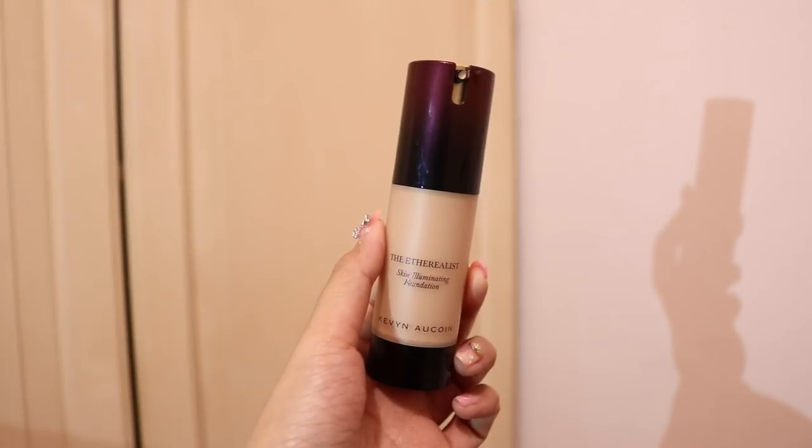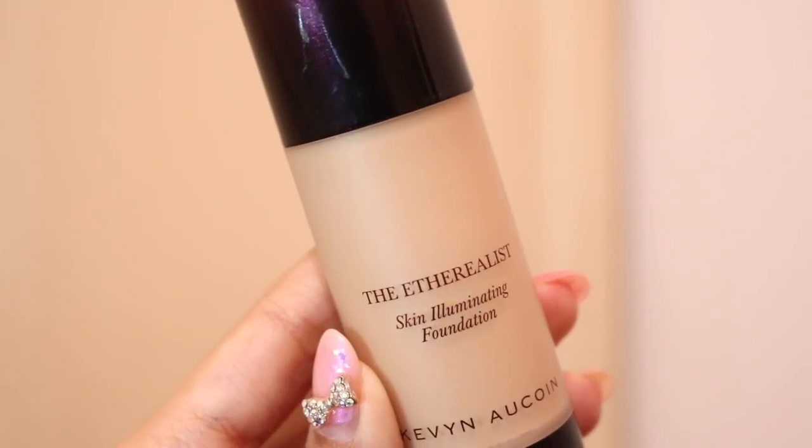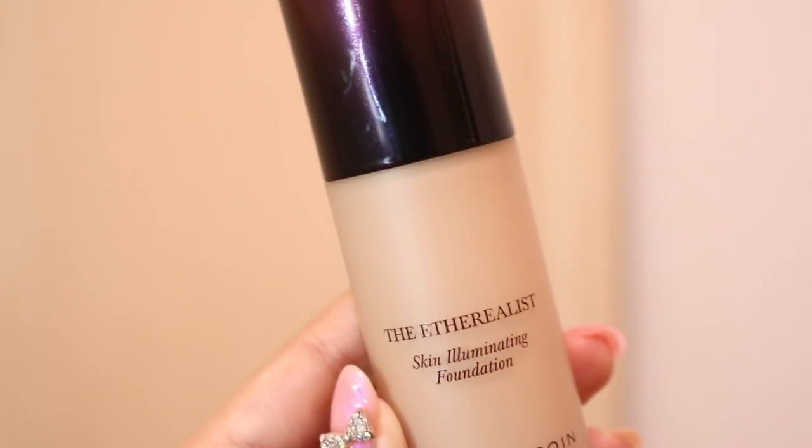The very first liquid foundation is from a brand I have completely no idea how to pronounce — I'll put the name on screen. It's called Kevin something, and I've never heard of this brand before. I stumbled upon it on Cosmody.com, did some research about the brand and the foundation, and I really liked how it sounded. It's called the Etherealist Skin Illuminating Foundation, so I was like, I really want ethereal-looking skin.